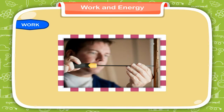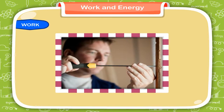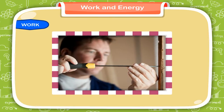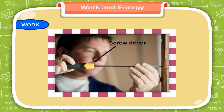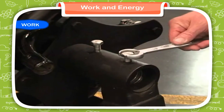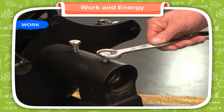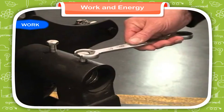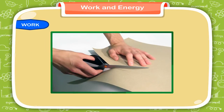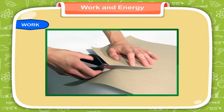We often work with our hands. Sometimes we require the help of simple tools. For example, we need a screwdriver to join two things with a screw. We use tools called simple machines to make our work easier or to increase the speed of work. For example, a pair of scissors cuts paper faster and in a better way than tearing paper.